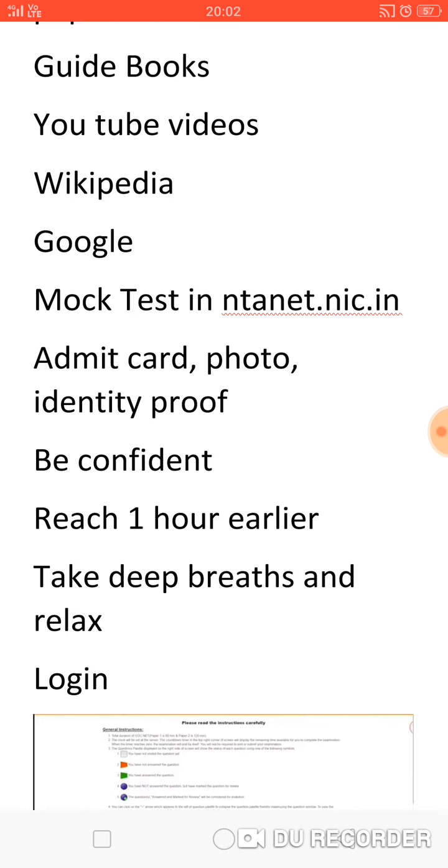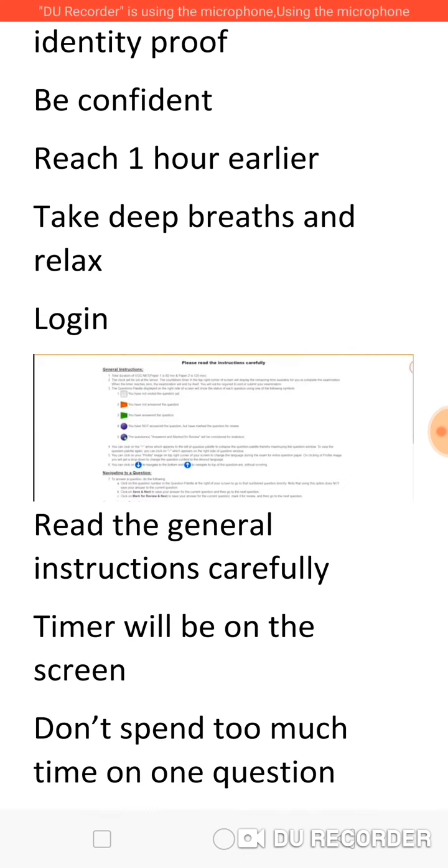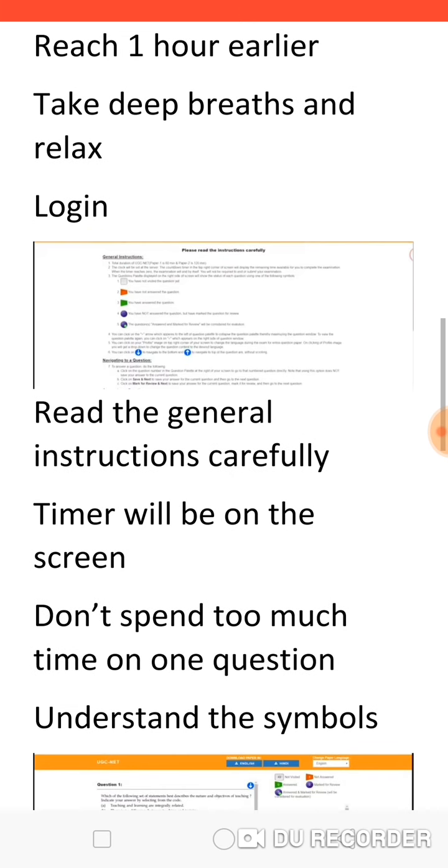Once you enter, psychologists advise you to take a deep breath, because that will help you relax, and when you are calm you will definitely do your work very well. Once you log in, read the instructions carefully — this will help you attend the exam without any panic. There is always a timer on the screen which will help you know how much time is left. Don't spend too much time on one question since all questions carry 2 marks; attempt as many questions as possible quickly, then go back to the ones that are lengthy or unclear. Don't omit any answers — see that you have answered all the questions.